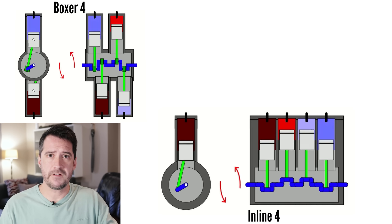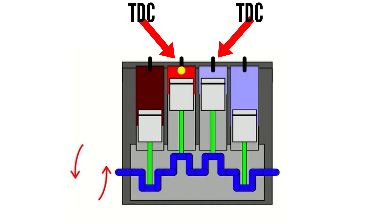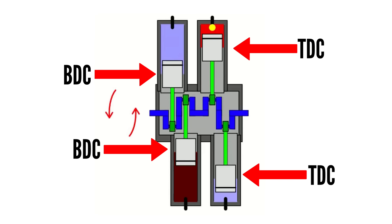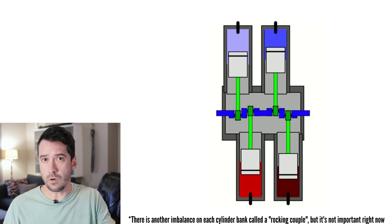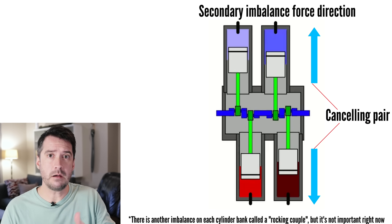I cannot possibly do the subject of engine balance justice in this video, and for an in-depth and easy-to-understand explanation of engine balance, check out the video linked in the description. All you need to know for this video is that primary and secondary imbalance exists and what the consequence of it is. Both the inline 4 and boxer 4 engines have perfect primary balance. This is due to the even number of cylinders — for every piston at top dead center, there is a piston at bottom dead center, and this opposite-direction inertia can thus be completely balanced out. The boxer 4 also has perfect secondary balance, with the up and downward secondary imbalance being cancelled out by the opposing cylinders.